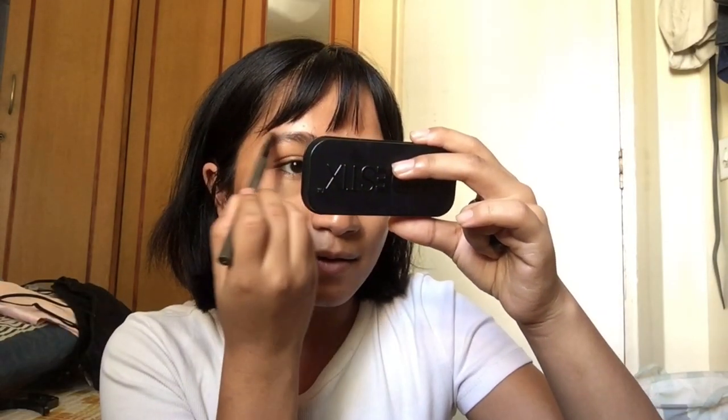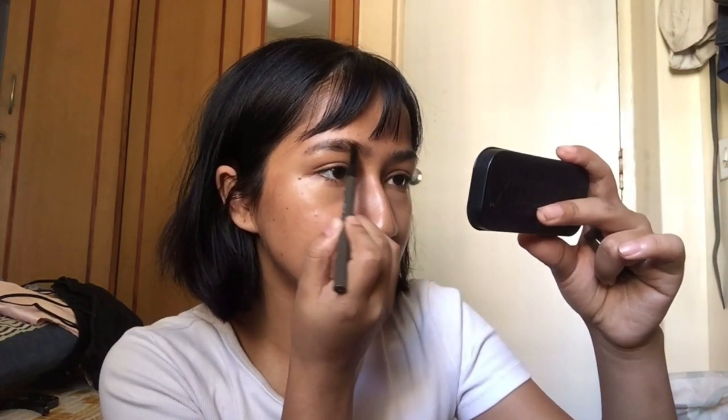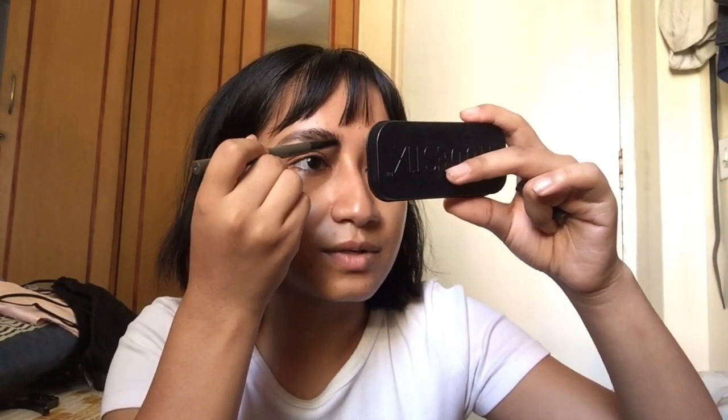A lot of people ask me what my favorite step in my makeup routine is, and it is my brows. I cannot leave the house without doing my eyebrows. I would go out without any makeup, but brows — I feel so anxious if I don't have my brows done. I'll show you guys how I do my brows one day, and maybe I can give you an idea of how to do yours if you're new. If you're wondering what brow pencil I'm using...